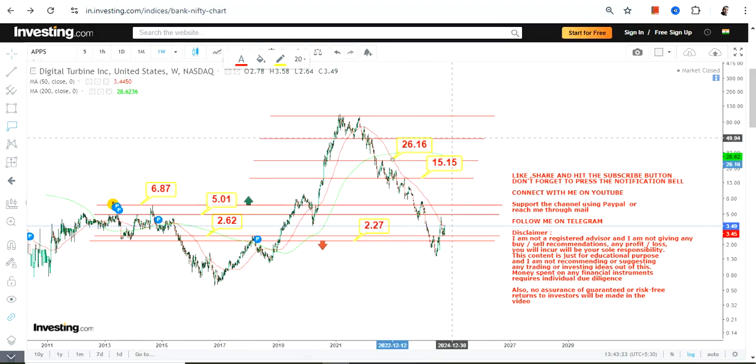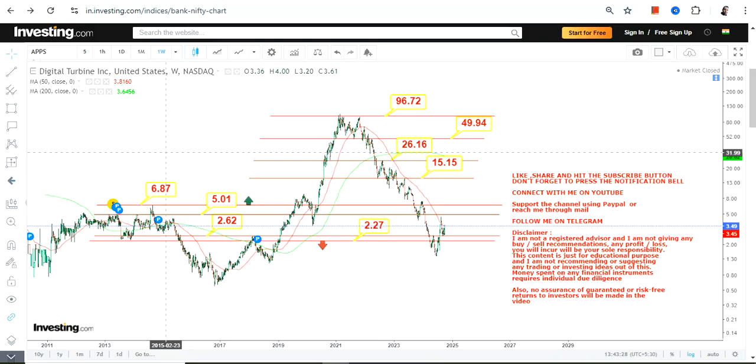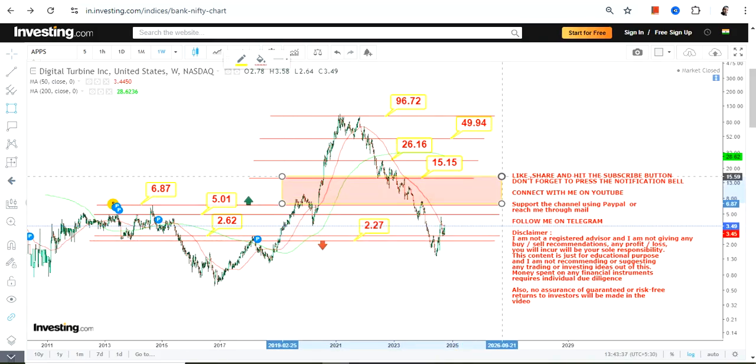After sustaining above both 5 and 6.87, you have targets at 15, 26, and 49, and the stock can even expand up to 96. But it will all depend on how strong the performance is for APPS. Right now, just focus within this range, and after 6.87 all these targets and levels will become active.